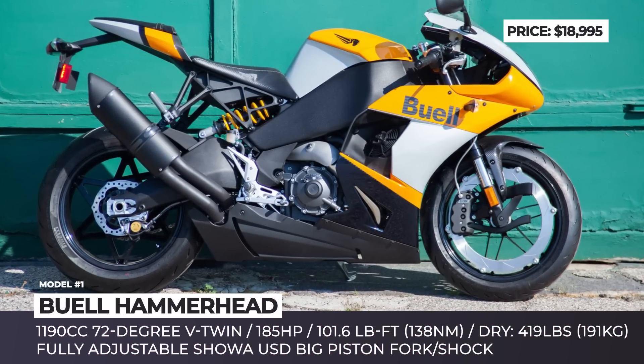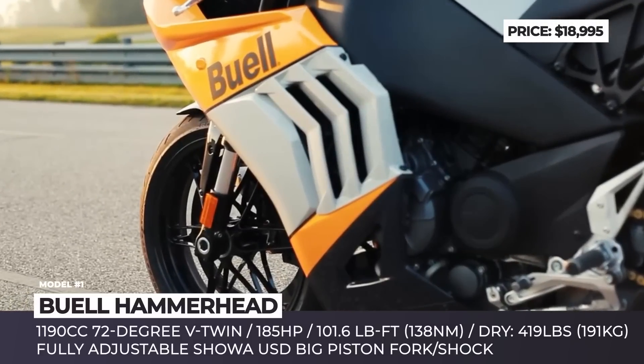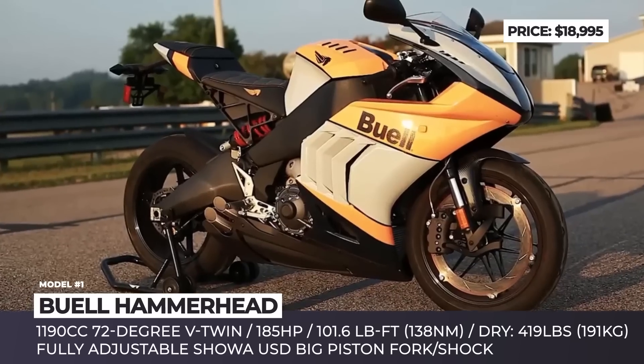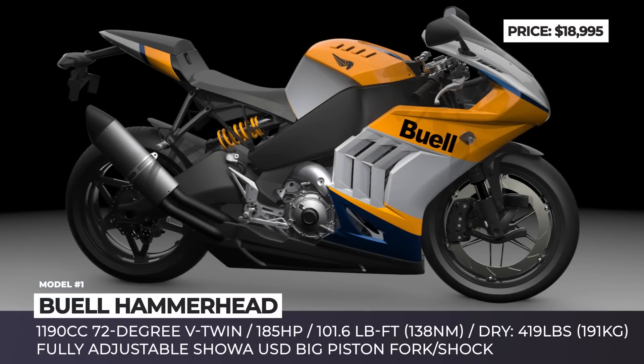Buell Hammerhead. Established in 1987, the brainchild of Eric Buell had a rather turbulent history. It was acquired and then killed off by Harley, then recreated by Buell, almost going bankrupt in 2015. This year, the brand is returning to the league of production motorcycles with a new Hammerhead sports bike.